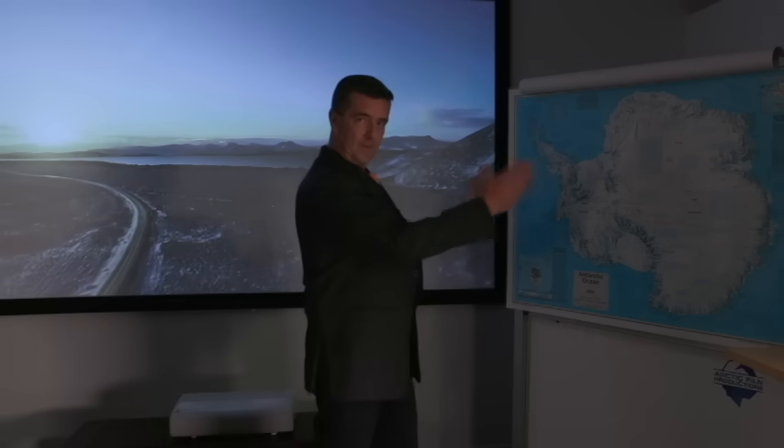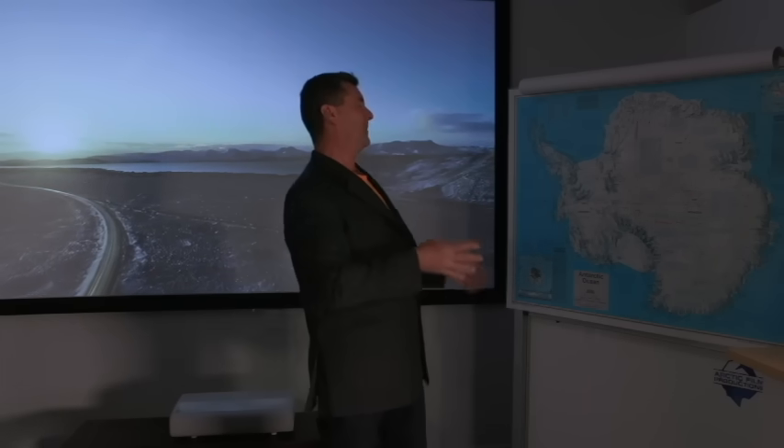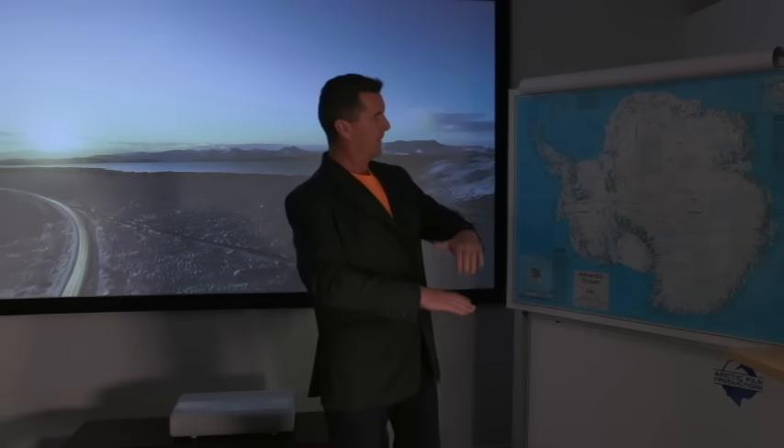What I want to talk to you about is the Antarctic. This landmass, we all know as Antarctica, is 97% covered in ice and it varies in thickness from 1.3km to 4.6km,